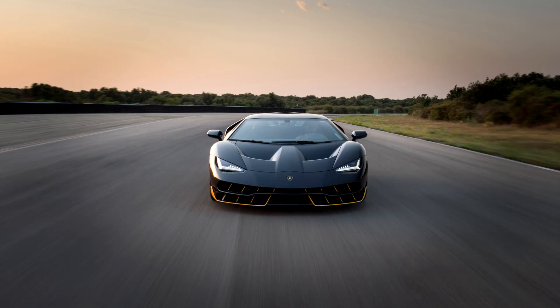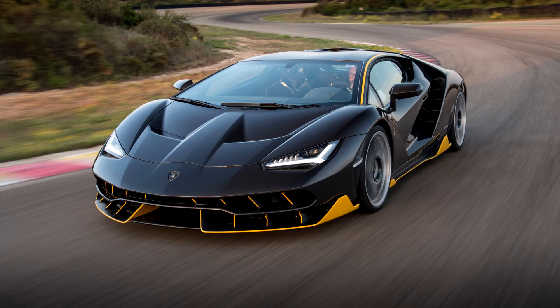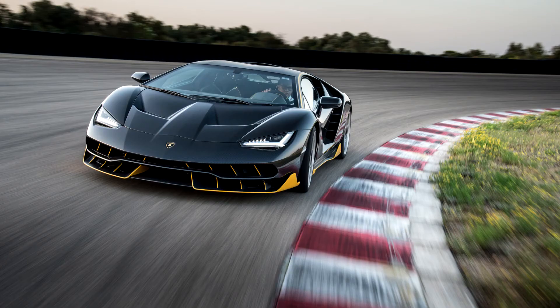The car also serves as a base for showcasing new aerodynamic advancements. A twin-deck splitter at the front helps generate downforce and lets air pass through the side of the car, working in conjunction with the side blades. The Centenario also has the largest air diffusers ever incorporated into a car; the diffusers, along with the electronically controlled twin-deck rear wing, aid further in downforce. The car generates 227 kg of downforce at 280 km/h.